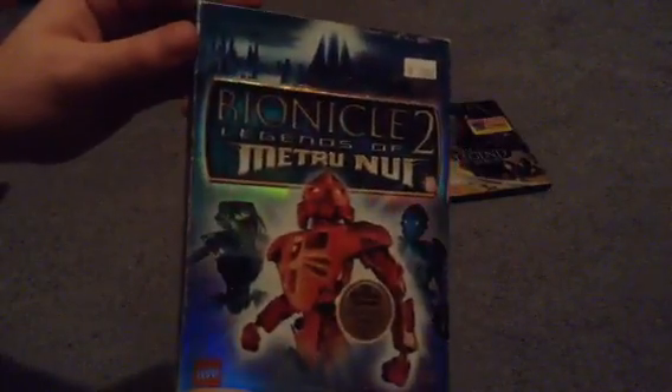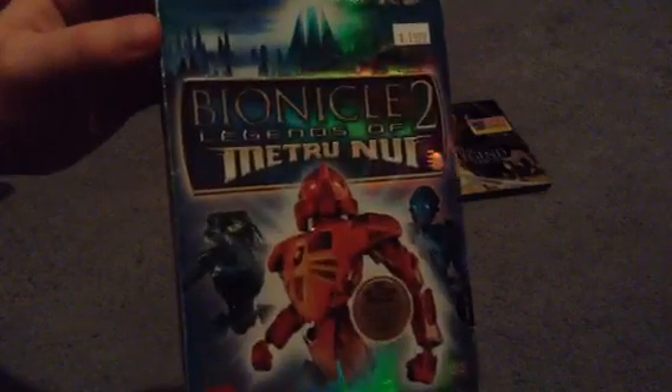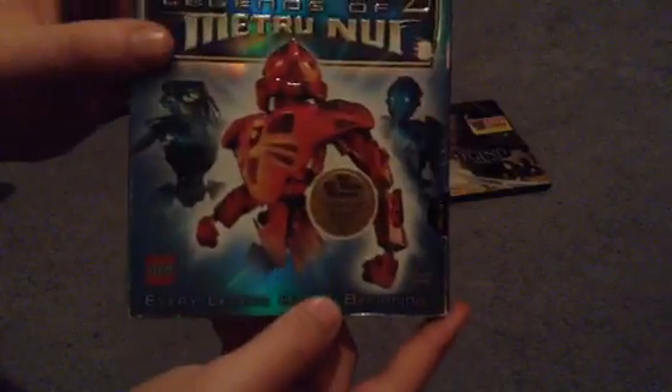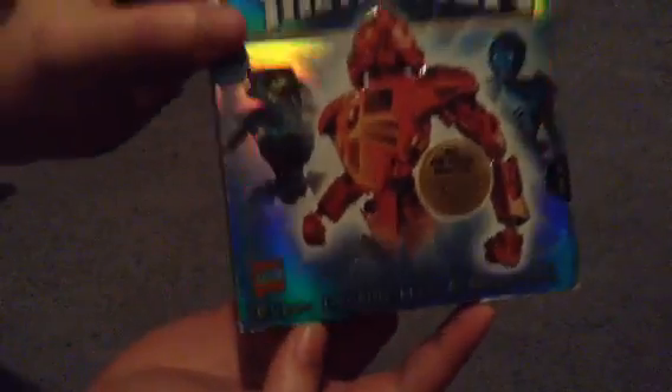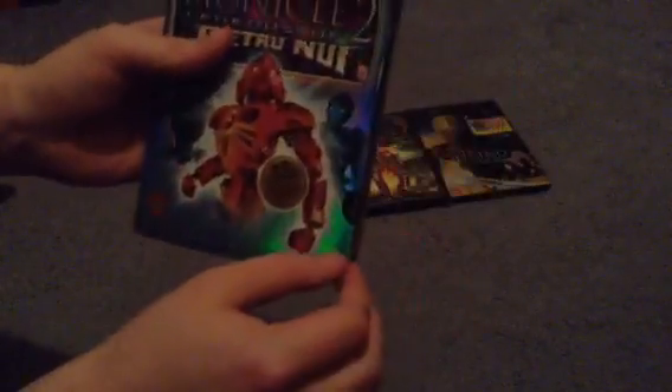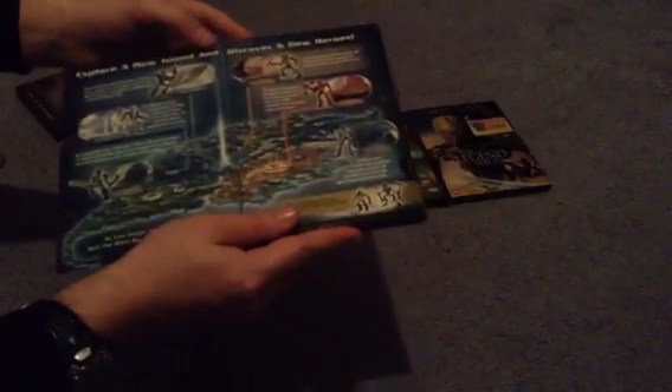And on to the second one — Legends of Metru Nui. Got a few of the characters on the front there. 'Every legend has a beginning.' And lift this flap, and you see it shows 'explore a new island and discover six new heroes' — well, old ones really. And also new Bionicle toys — well, old ones really.